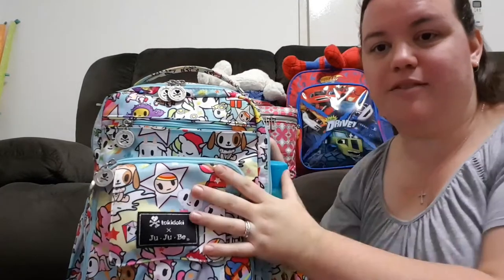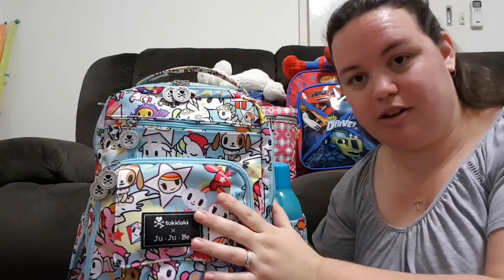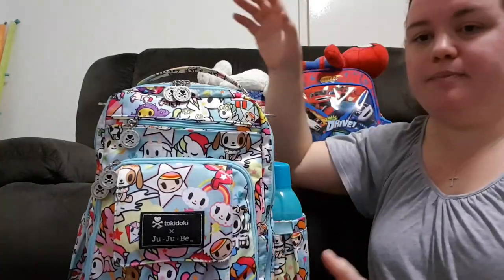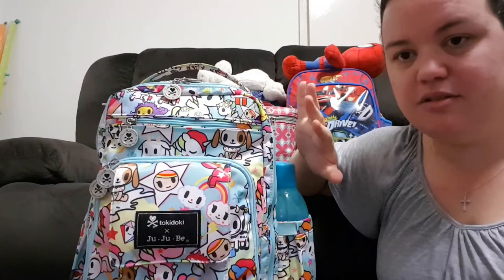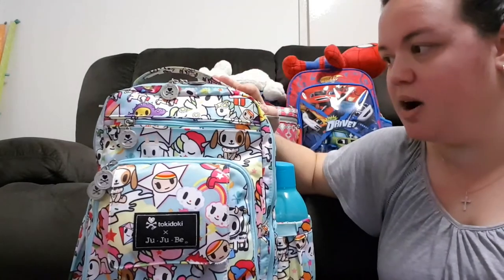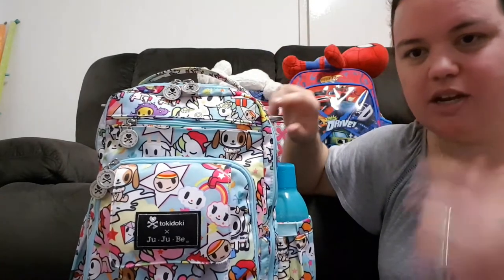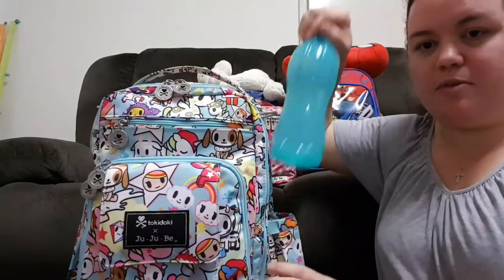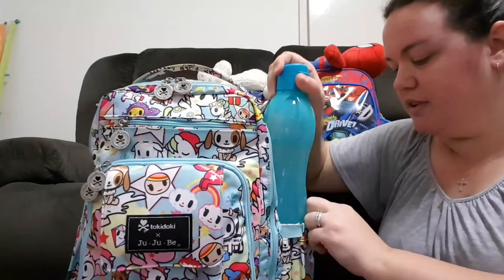We're back. I have my beautiful JuJuBe Be Right Back in the Tokidoki print Unikiki 2.0. It's a backpack style. I have done an overview of this bag, so I'm not going to give a detailed review — I'm just going to go over what's in my bag. This will be mostly for me. In the bottom side pocket, I have my Tupperware 750ml water bottle, and that fits absolutely beautifully there — you can see how deep the bottle pockets are.